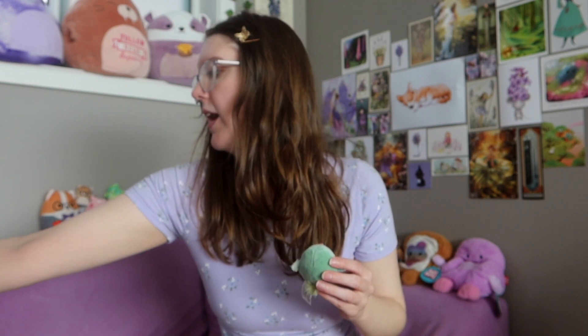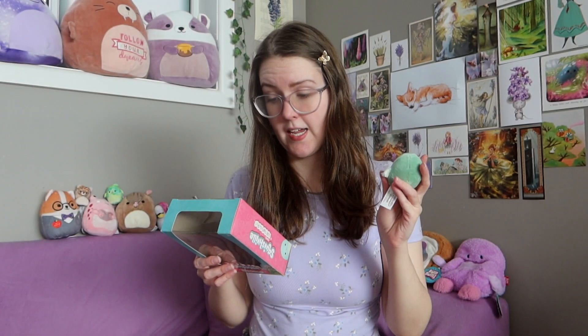Then we have this green dodo bird. I've acquired two dodo birds in a very short amount of time — I recently got a purple clipped dodo bird and now I have a little green one. The pterodactyl's name was Fletcher and the dodo's name is Dekka. This is the one we bought the set for — it's Nessie, the Loch Ness Monster. I just got very excited about the spots on her back. She has a little stripey tummy and she's just one of my favourite Squishmallows.